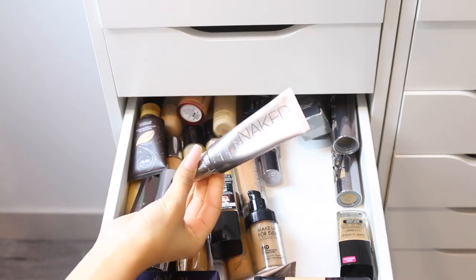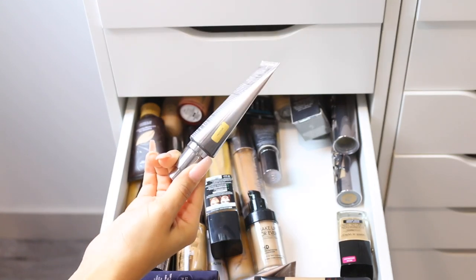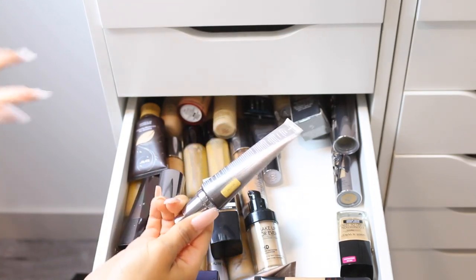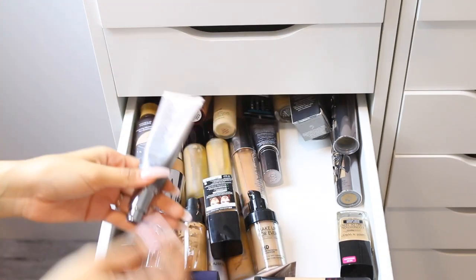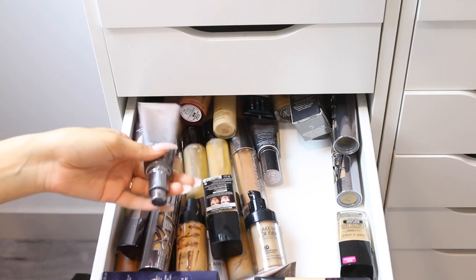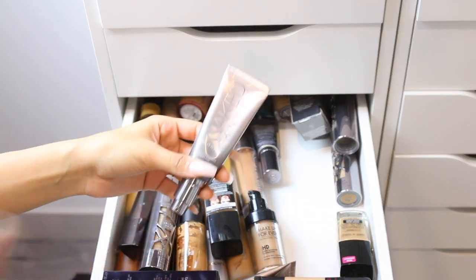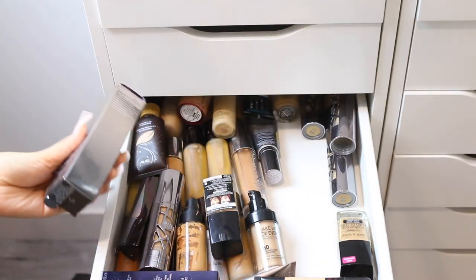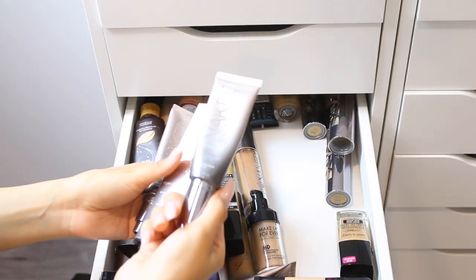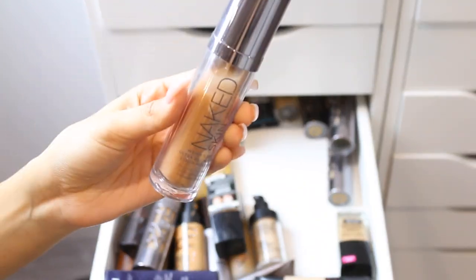I also have the Urban Decay Naked Skin Hybrid Complexion Perfecter — I really love this but I kind of forgot about it because it's in the bottom drawer that I don't open as much. I'm keeping it because I like it on a no-makeup makeup day. I have it in a few shades for my tan and non-tan looks.